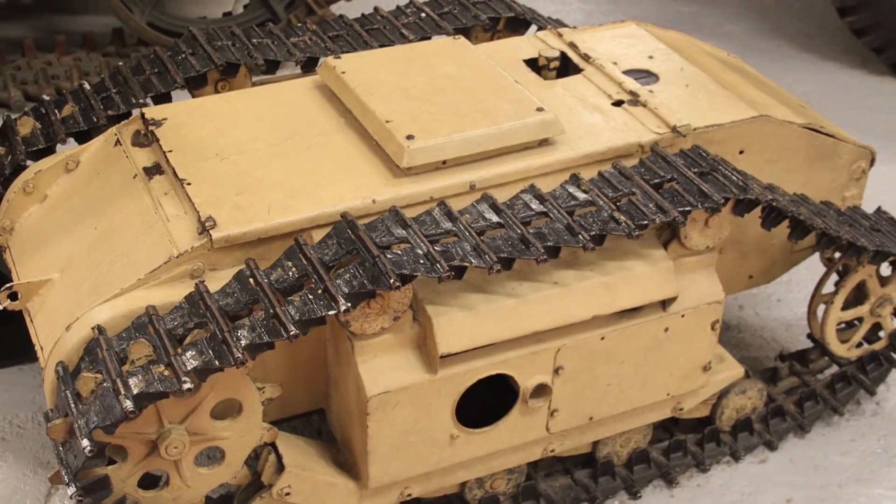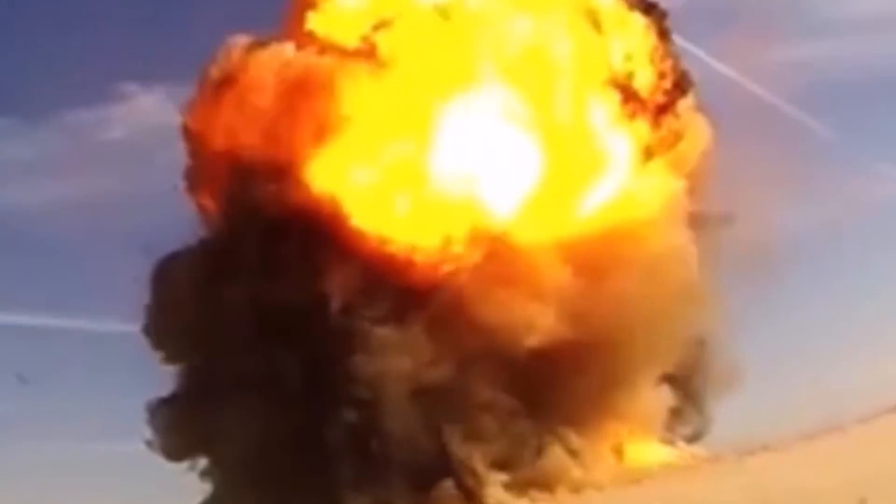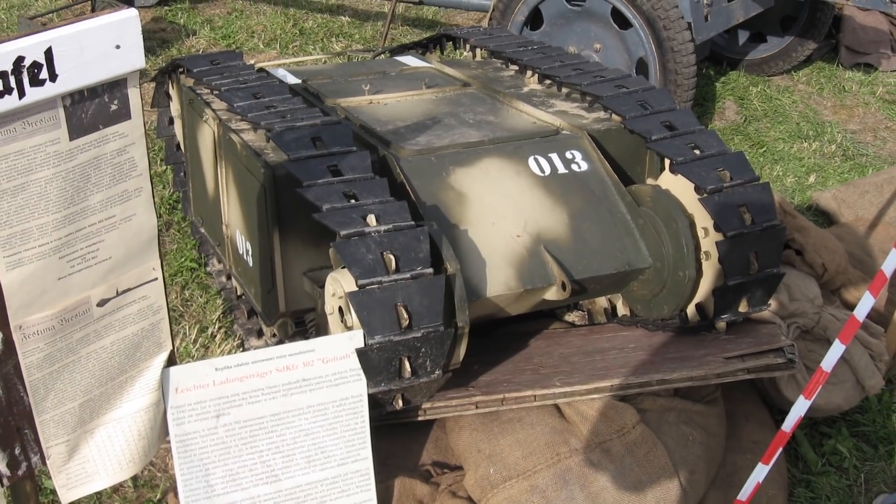Built by the Germans, these reached the front lines in 1942 and a few were even used against the Allies. Most of the time they failed to reach their targets, but they could inflict a lot of damage when they actually did. The project wasn't continued by the Germans and it ended its service in 1945, but similar technologies still exist, as you've probably noticed.